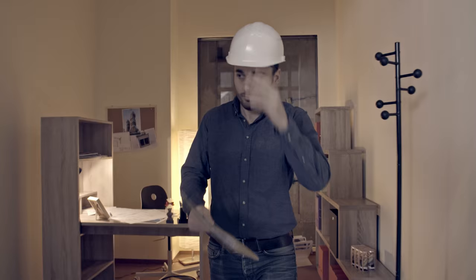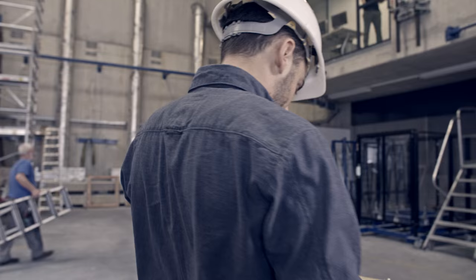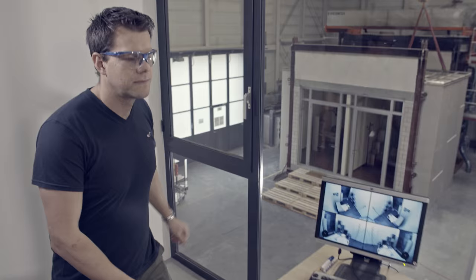This is Stefan. Stefan is an engineer. He is just about to leave his office to start an experiment. This is Guido. Guido is a technician and will supervise the experiment.